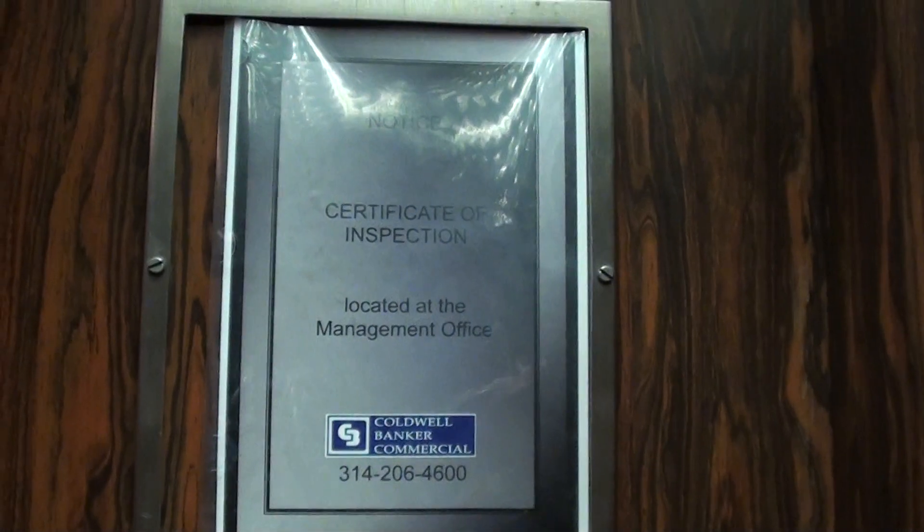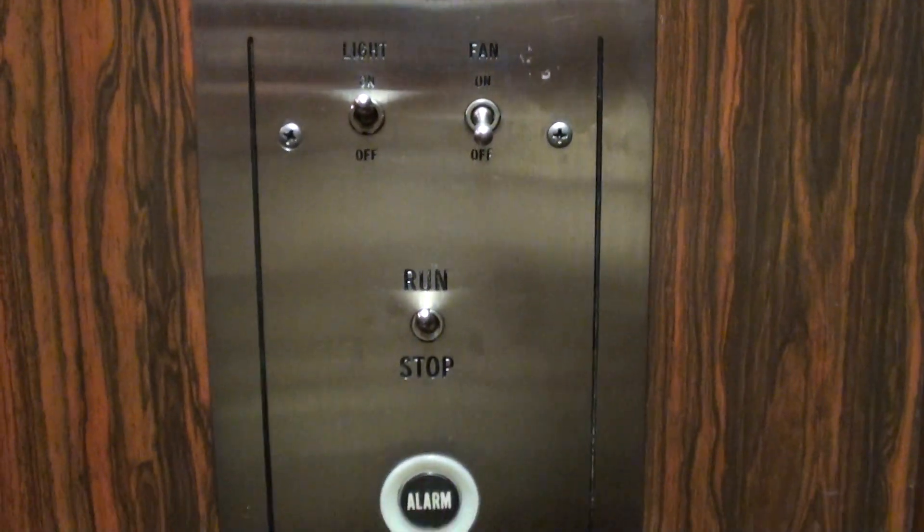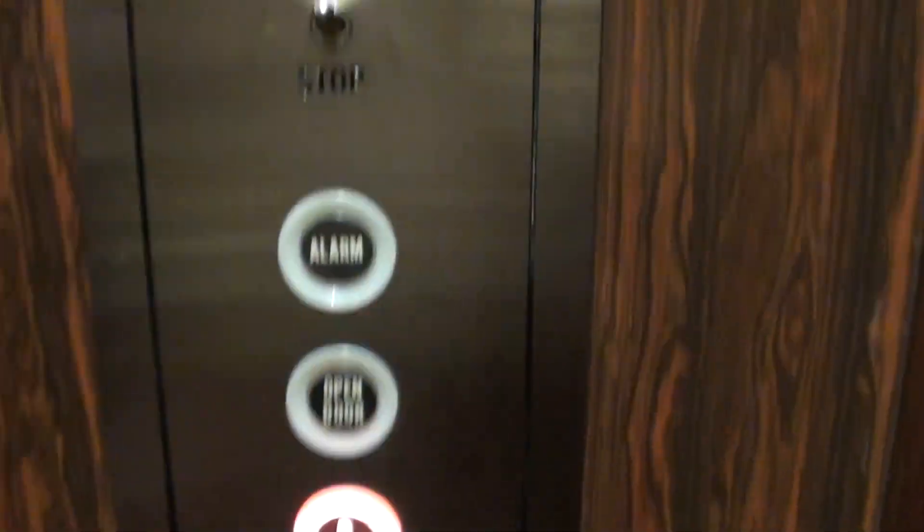And the door closes when I push the button. Again, it's a Dover. Hope we can find the switch again. I know where it is. Twilight ride.